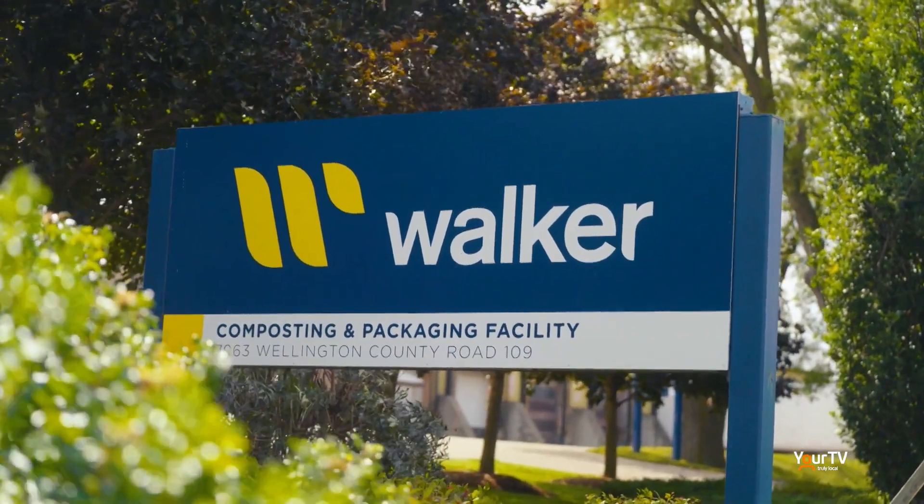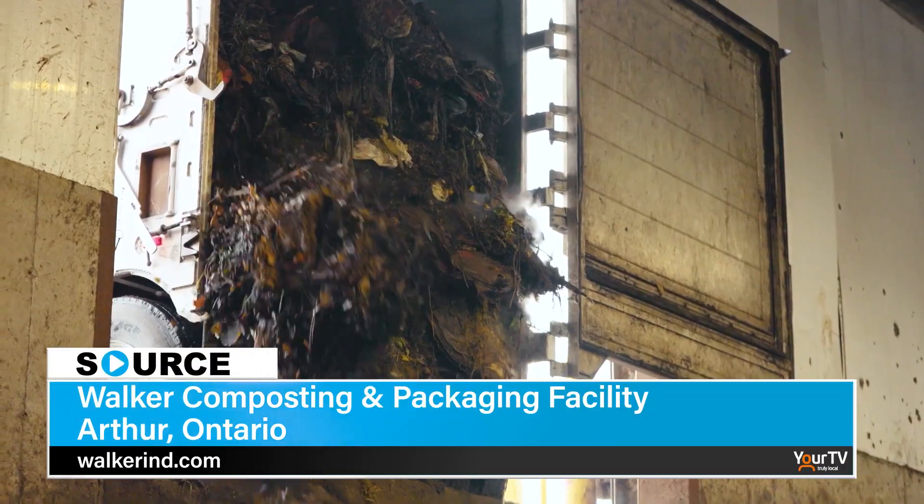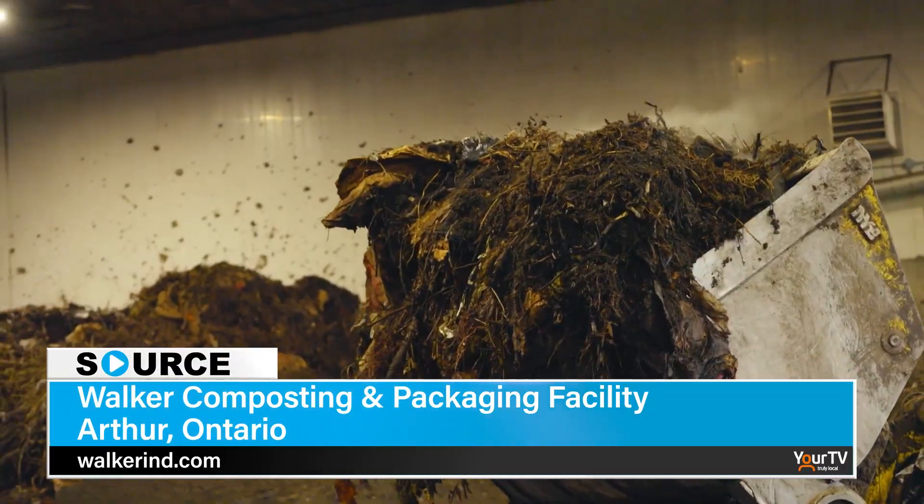Walker also operates a composting and packaging facility in Arthur, Ontario. Both locations have the same end goal when producing a quality product.